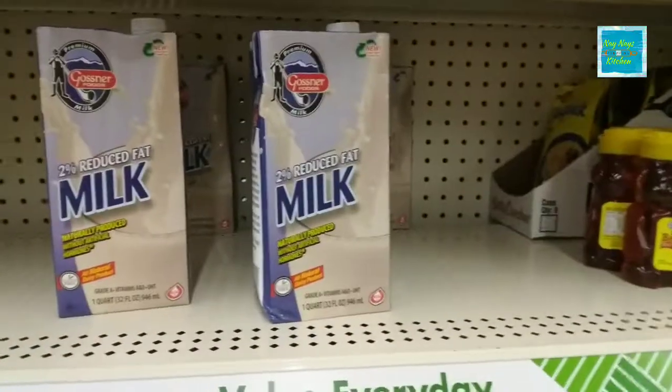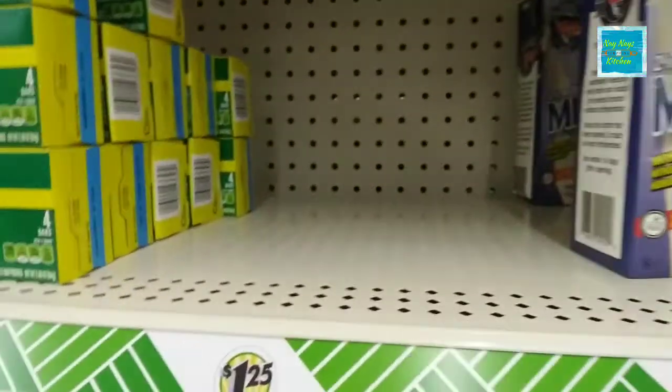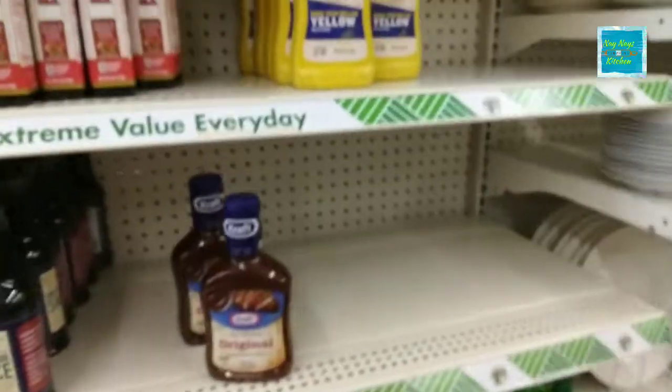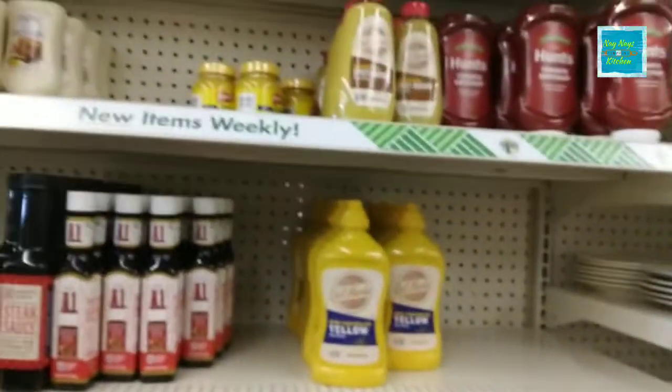Still, none of the whole milk. They do have 1%, and they have some of the coconut milk over here. It's looking pretty empty on the condiments.